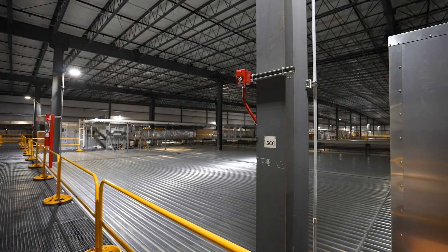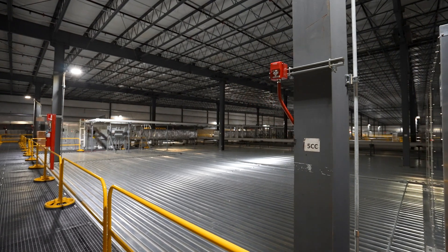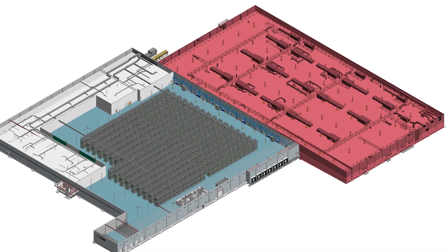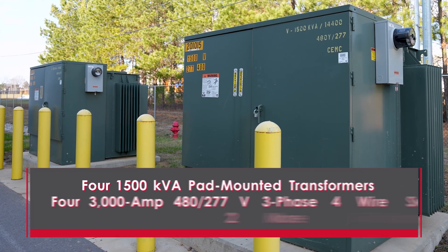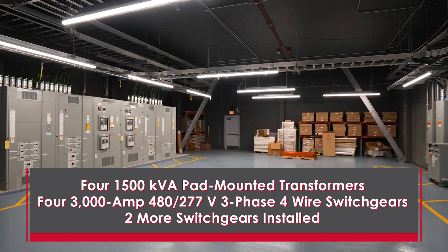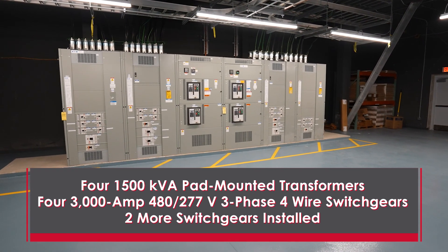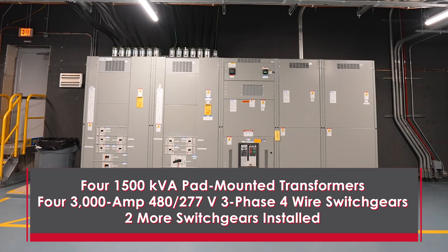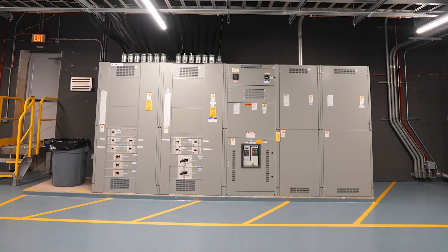The large mechanical mezzanine above that area can accommodate substantial additional equipment. The mechanical infrastructure includes four 1,500 KVA pad-mounted transformers and four 3,000A, 277V, three-phase 4-wire switchgears, which are connected, as well as two more that are installed but not yet energized.